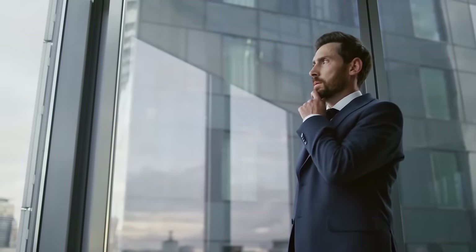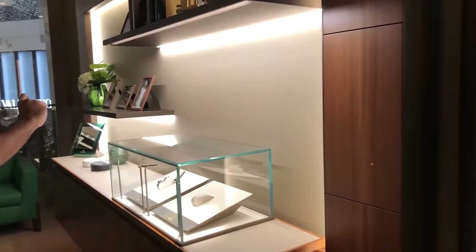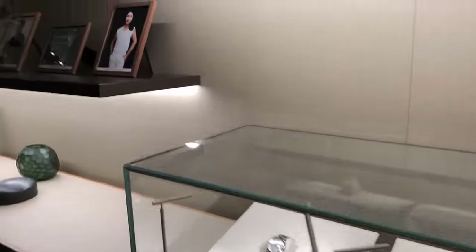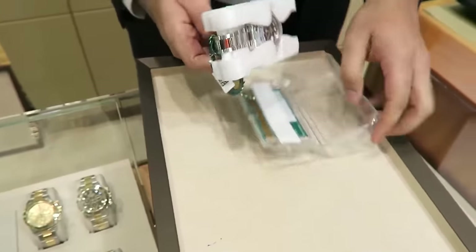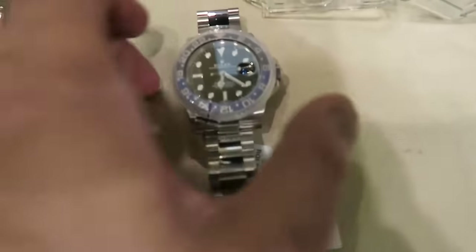So you're thinking about getting a Rolex? Stepping into the world of these iconic watches can feel a bit overwhelming, but fear not — that's exactly where authorized Rolex retailers come into the picture. They're your personal guides in the luxury watch universe. They've got the skills, the knowledge, and all the insider info to help you sift through the options, understand the nitty-gritty of each piece, and make a choice you'll be proud of for a long, long time.